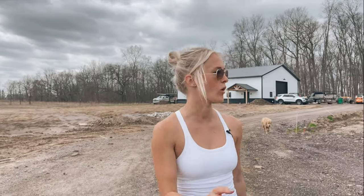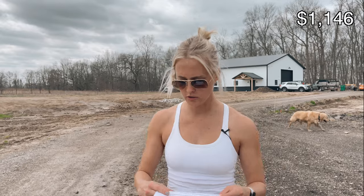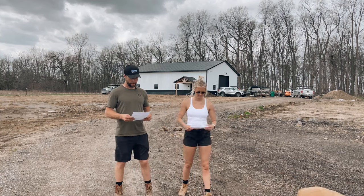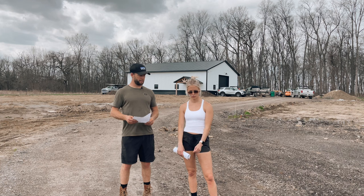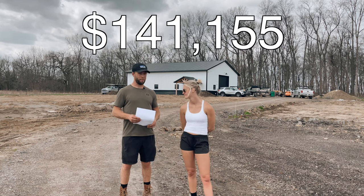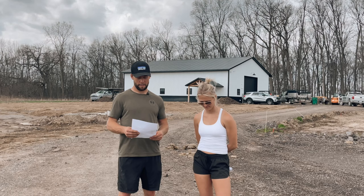To build our bathroom and drywall it, all that stuff was about $800. The front porch with all the cedar posts was about $1,100. All the lights around the barn, the floodlights, and the security cameras were about $950. There were a lot of small miscellaneous runs — those totaled $2,751. All together, this amazing but very expensive journey totaled $141,155.